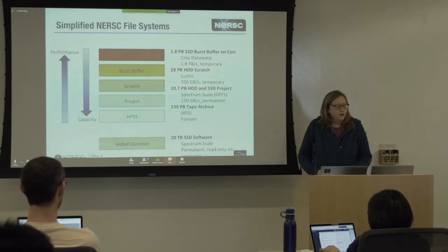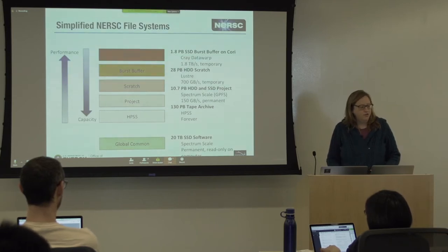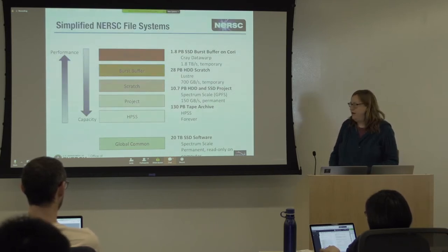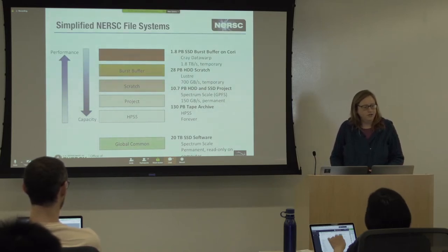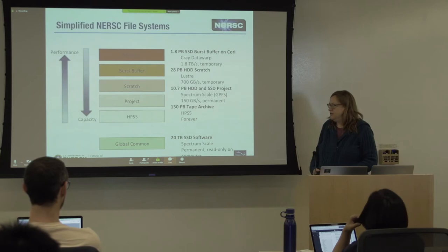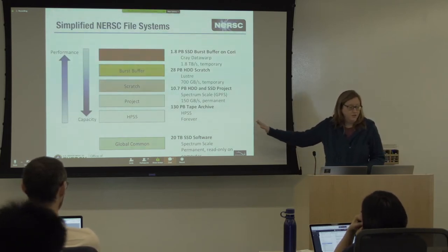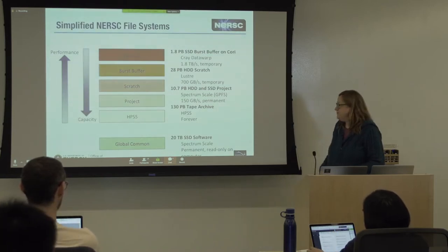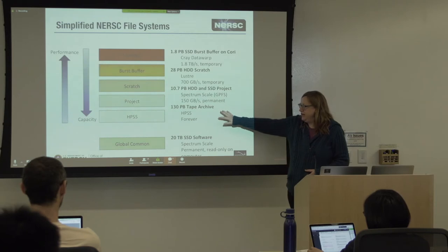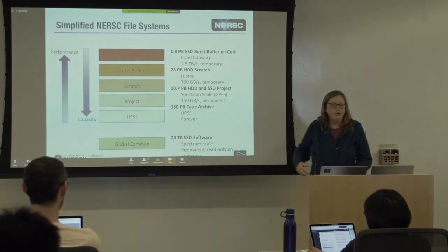HPSS can ingest only a couple hundred megabytes per second, so it's definitely not something you want to do streaming IO from during a compute job — you'll be spending MPP hours waiting for the tape to retrieve data. If you're accessing data from HPSS, you want to stage it ahead of time. You could use our XferQ or run something on a login node before you do any computing.